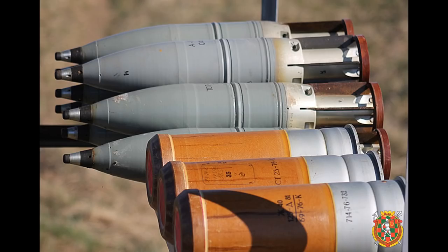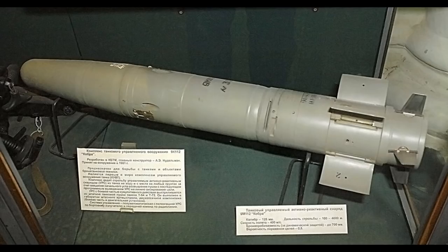The T-80B could also fire the 3OF-26 high-explosive fragmentation projectile, and had the added ability to fire a Cobra anti-tank guided missile from its main gun, which had 600mm penetration. The T-80 uses an automatic loading system, giving it a rate of fire of around 9-10 rounds per minute.